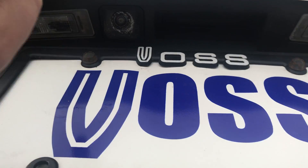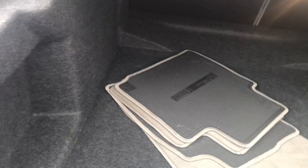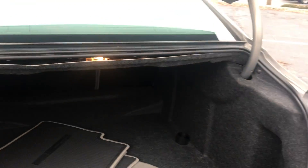Backup camera location. Very spacious trunk. It does have a spare tire and items below.